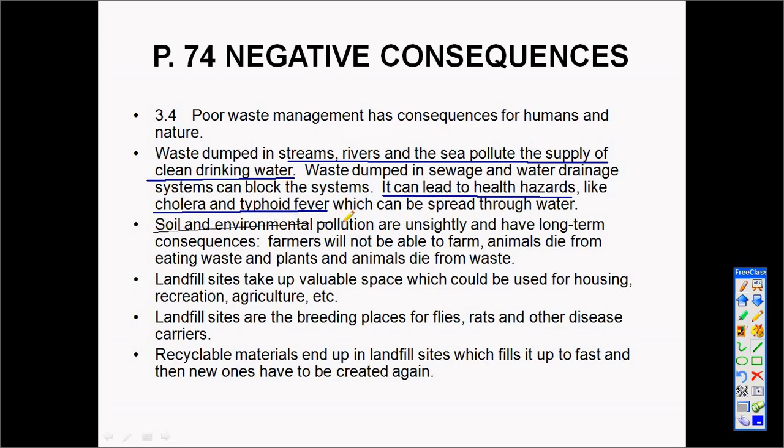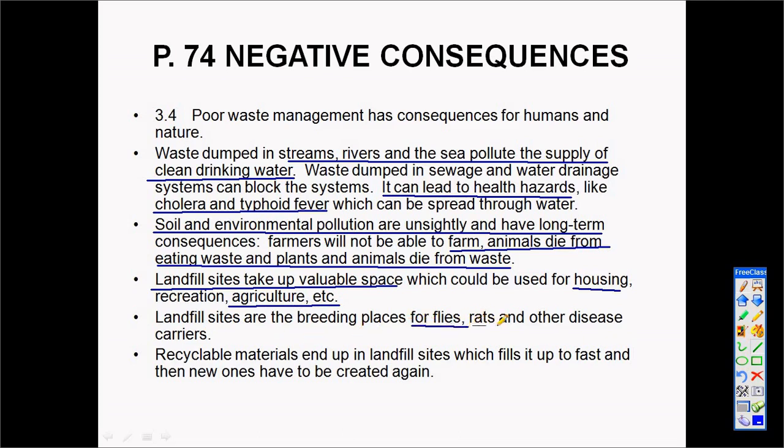Soil pollution is also caused by poor waste management. Local farmers are unable to farm, animals die from eating waste, and the areas where animals need to feed become polluted. Landfill sites take up precious space that could be used for agriculture, housing, or recreation. They are also breeding grounds for flies, rats, and other disease carriers.